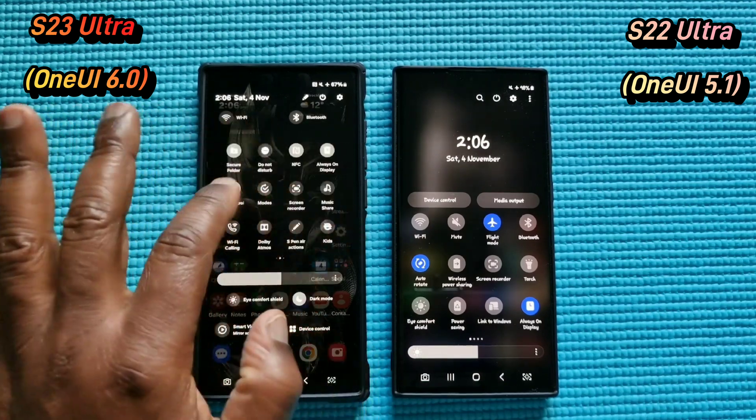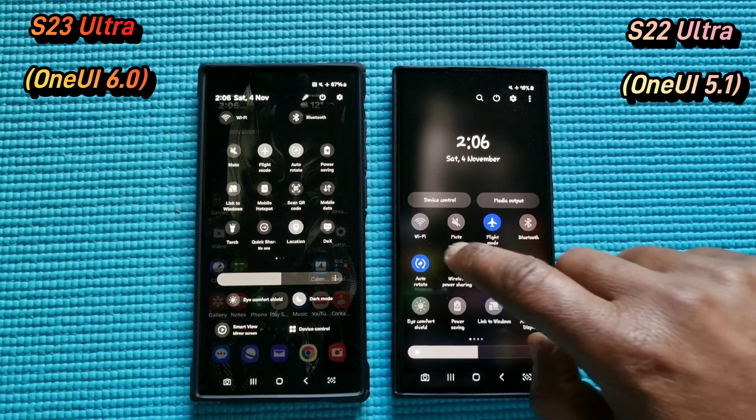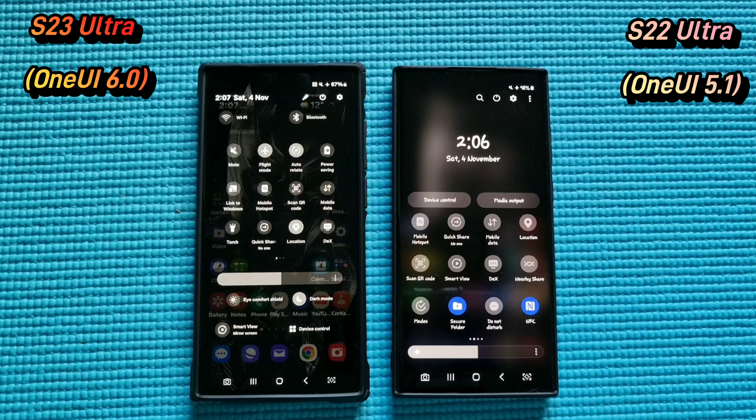I don't like all these toggles separated in different areas. I think having them in one area like before is better and more practical. Yes, the new one might look a little bit better in terms of looks, but I think the old one is more practical. Not everything can be about looks — practicality is important.